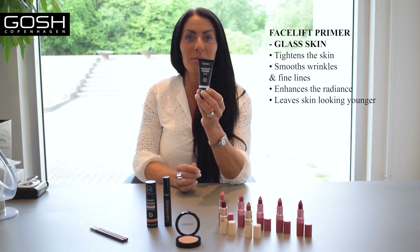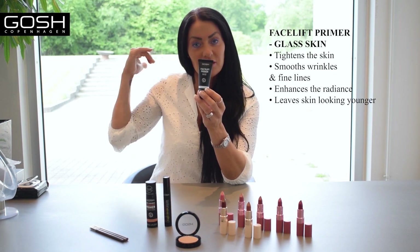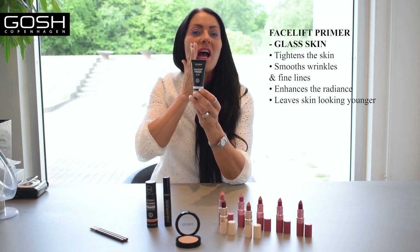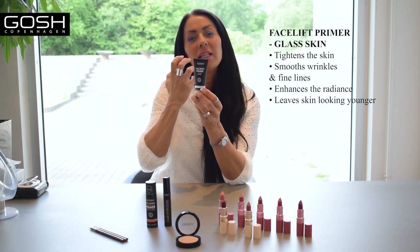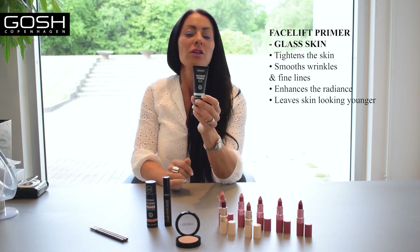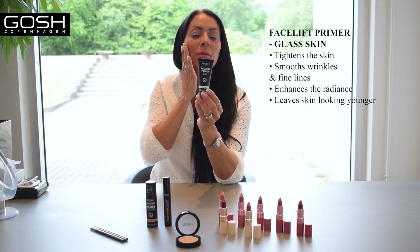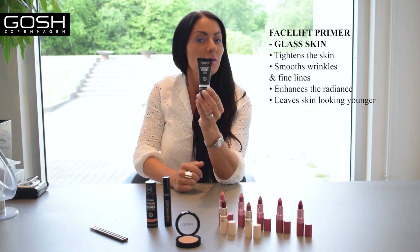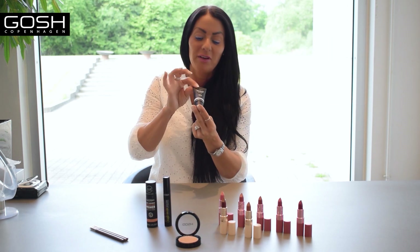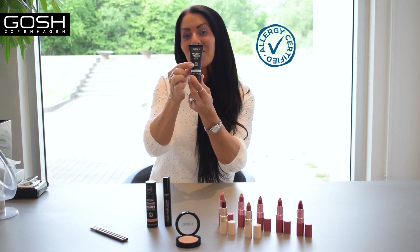Glass skin — people think it's because it's shining like glass. No. The glass, as you can see behind me, is very straight. So the surface is like, if you have an uneven surface, it smooths it out. It's just a new word for a porcelain and flawless finish. So transparent. Use it alone if you want to, or apply it on clean skin underneath your foundation or whatever you use. It is vegan, perfume free, and it has allergy certification as well.